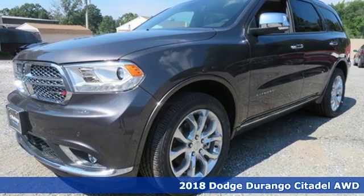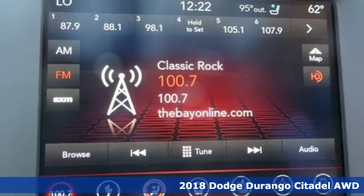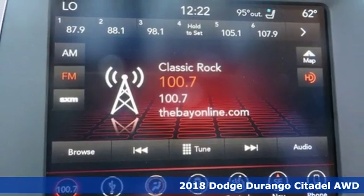It's a new 2018 Dodge Durango. Take command of a full-strength SUV that simply never settles.